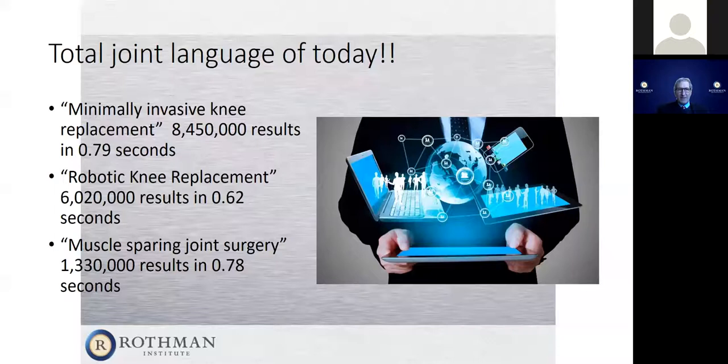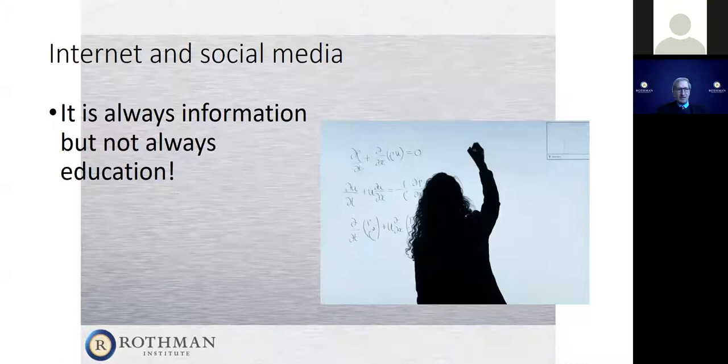We're going to specifically talk about robotic replacements as an example. I love the internet and social media, but you have to understand that you can put anything you want on the internet — there's very little oversight. As a physician, I think it's a good way to start the conversation, but understand that what you see on the internet is not always true, nor is it meant to be educational. A lot of it's advertising, a lot of it is people's thoughts and feelings.